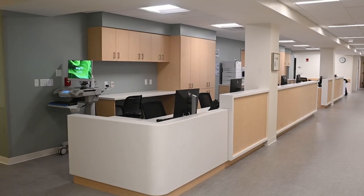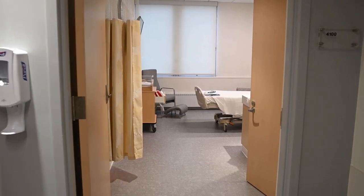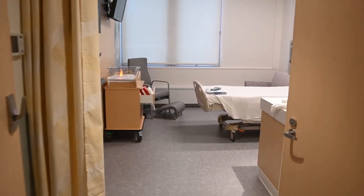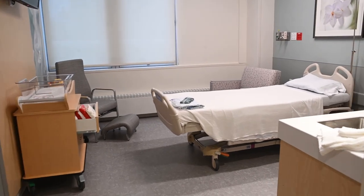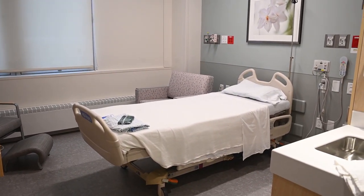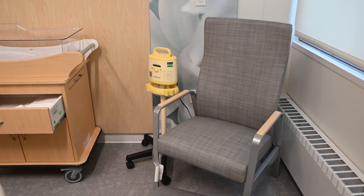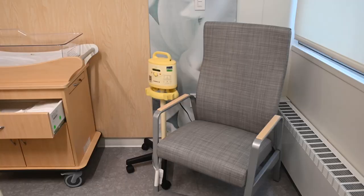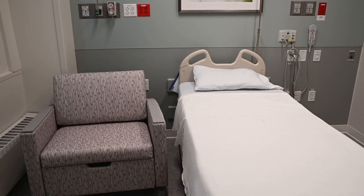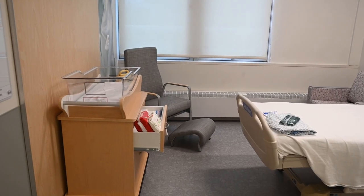Our postpartum unit consists of 29 private rooms. All rooms have their own attached three-piece bathroom, which includes a toilet, shower, and sink, as well as their own thermostat and television. Your room will also have one rocking chair and a bed for our new parent. We are able to accommodate one support person overnight as each room comes equipped with a single pull-out sleeper. Your new baby will be provided with their very own bassinet for sleeping.